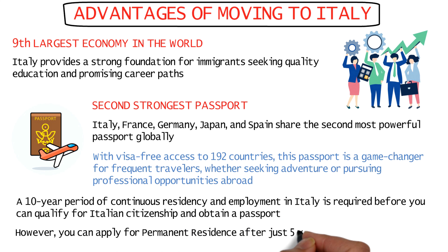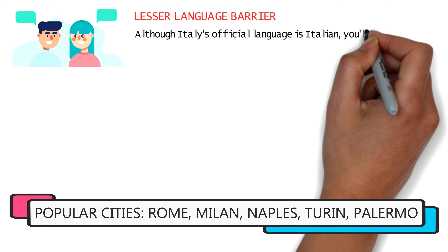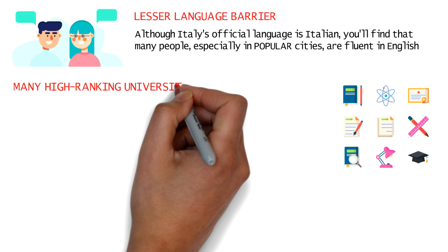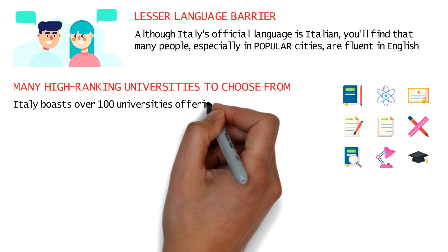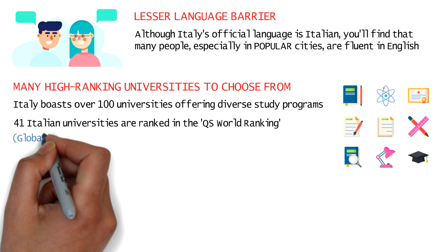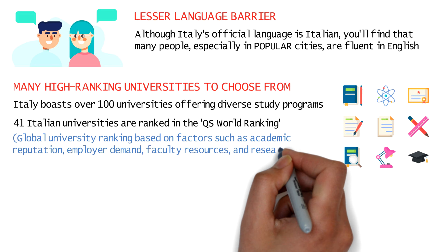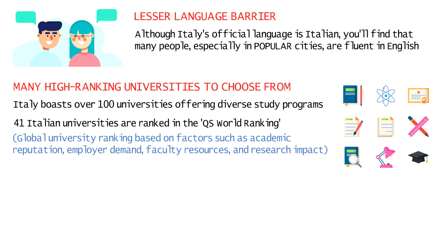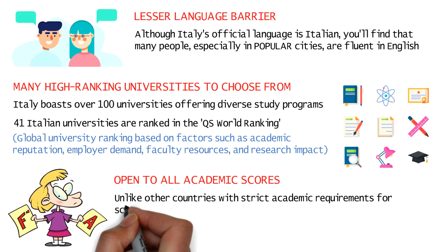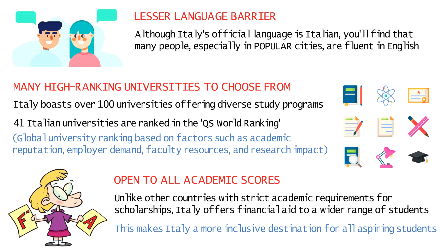You can get your Italian passport after applying for citizenship after living and working in Italy for 10 years, but you can get permanent residence much faster — after just five years. Although the official language is Italian, most people in Italy, especially in busy cities, understand and speak English as well, so you won't face much of a language barrier. There are more than 100 universities in Italy, with 41 ranked in the QS World Ranking. Unlike other countries, scholarships in Italy can be offered even to candidates with lower academic scores, making Italy much more accessible.